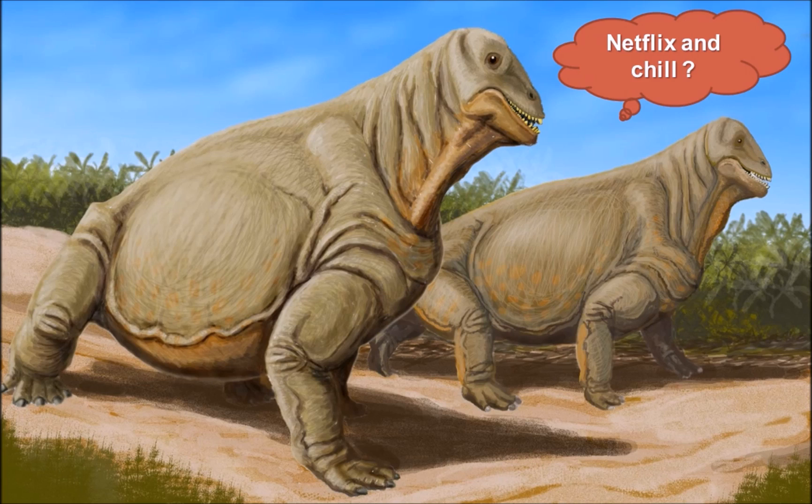Moschops is certainly a very unusual and derpy-looking synapsid, but it's actually one of the more famous creatures of the Permian period. Other famous Permian animals in my opinion include Dimetrodon, Gorgonopsid, Lystrosaurus, and Scutosaurus - but Moschops should definitely be included amongst these famous animals. As always, I hope you found the video fun and informative - feel free to comment, like, or dislike, and subscribe to join the raptor pack!